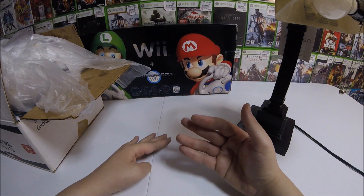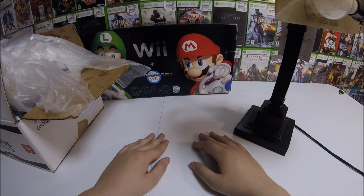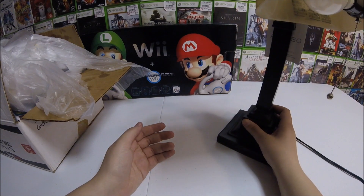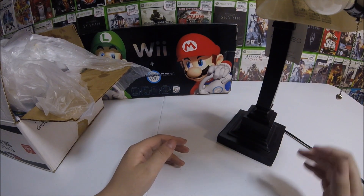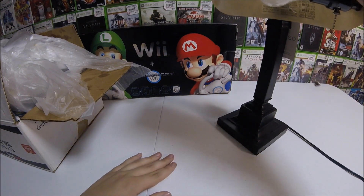Before I start, I just want to say I got a little something to give away at the end of the video for my Xbox gamers. First people to get it will get this. As you guys know, I got a new Xbox and they gave me a few codes, so I got some codes I think you guys will be interested in at the end of the video.